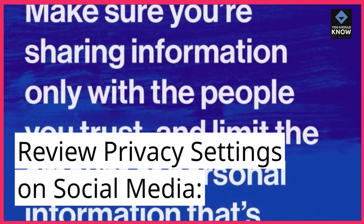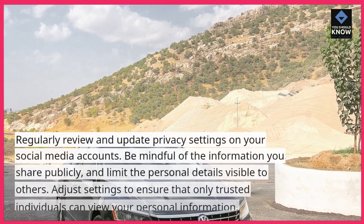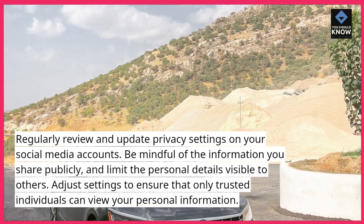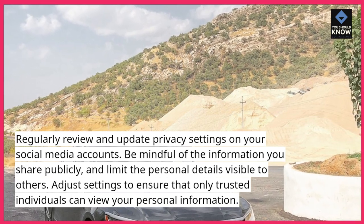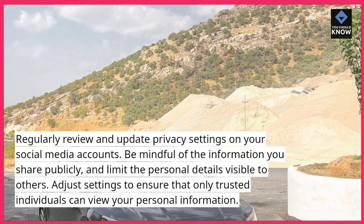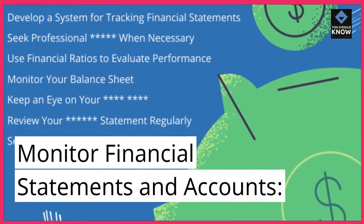Review privacy settings on social media. Regularly review and update privacy settings on your social media accounts. Be mindful of the information you share publicly and limit the personal details visible to others. Adjust settings to ensure that only trusted individuals can view your personal information.